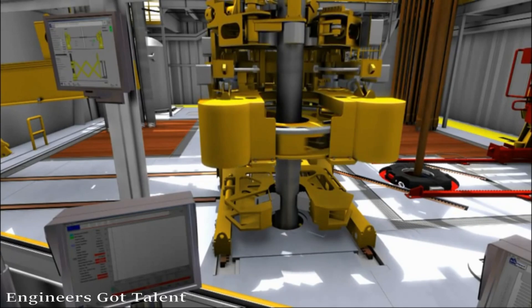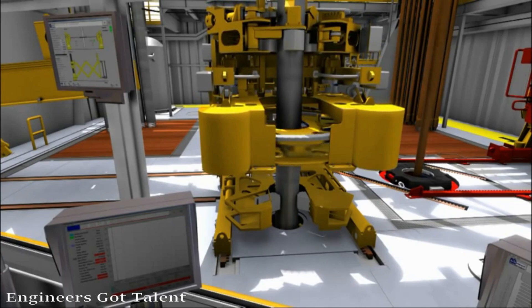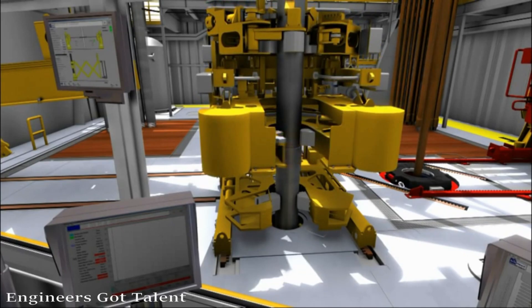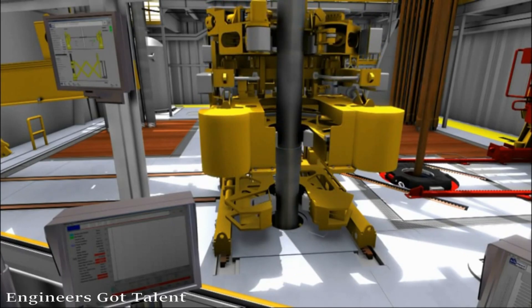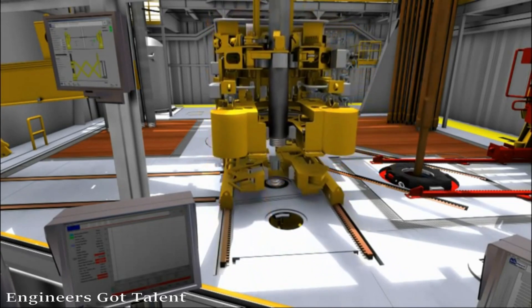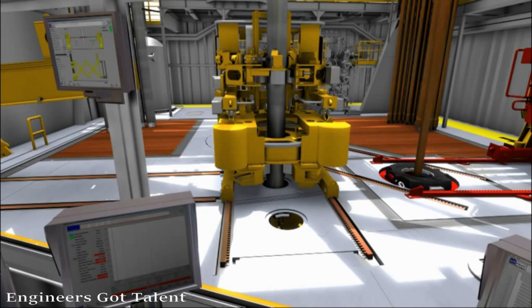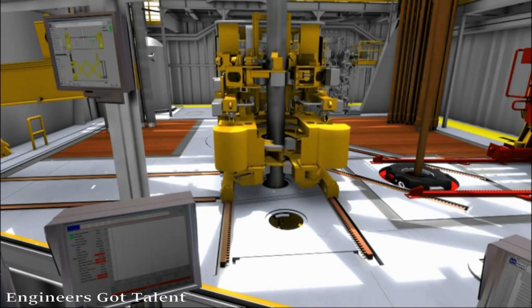The TorqueMaster is an iron roughneck that works like a casing tong. It handles all tubulars such as drill pipe, drill collars, casing, tubing and liners with diameters from 2 and 7/8 inch to 20 inch. The TorqueMaster has built-in torque turn capability, thus eliminating the need for special casing tongs. By choosing the TorqueMaster, we avoid having to change tongs when shifting between drill pipe and casing mode, thus enhancing speed and safety.